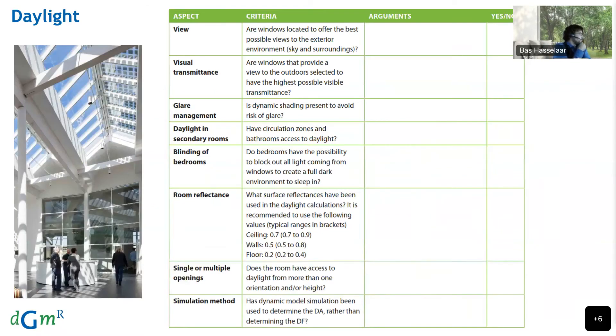Focusing on daylight, the qualitative aspects include the view — for example, whether occupants look out toward a park rather than a parking lot — as well as visual transmittance, glare management, daylight in secondary rooms, and the blinding of bedrooms. It is preferable to be able to fully block out daylight in bedrooms, especially during summer months when sleeping. Other qualitative aspects include room reflectance, single or multiple openings for easy distribution of daylight throughout the room, and the simulation method used.